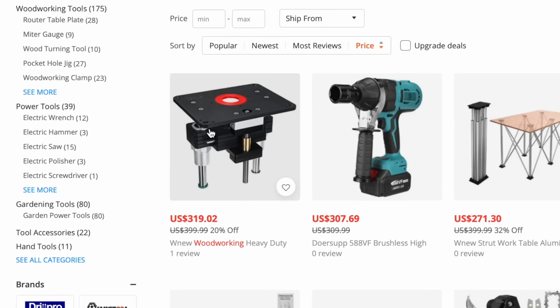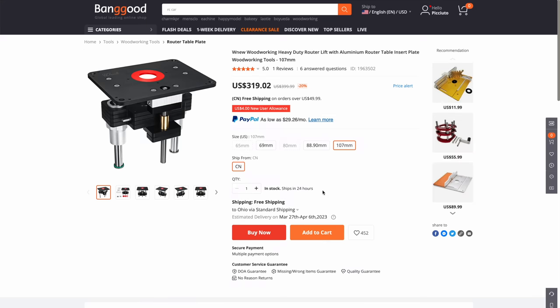The very first thing right off the bat is this router lift at $319.02. It's going to be as simple as add it to the cart. And there we go — we got item one.